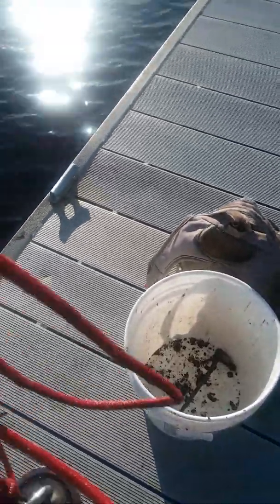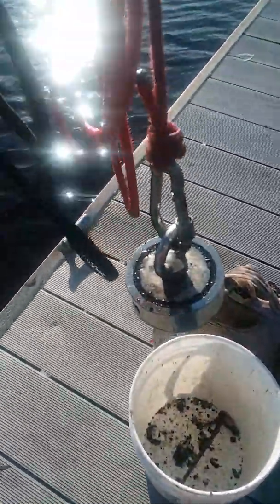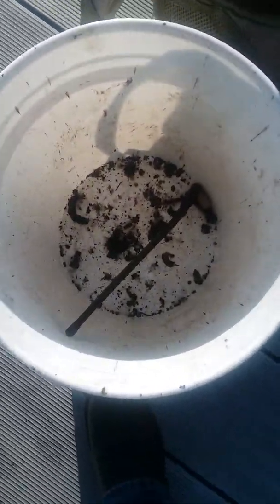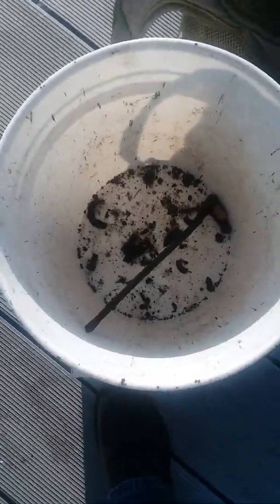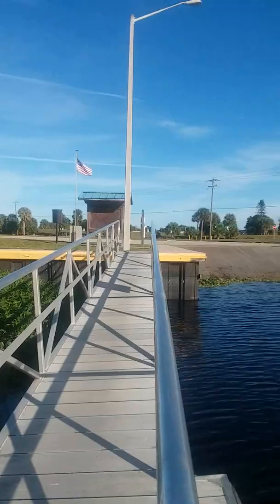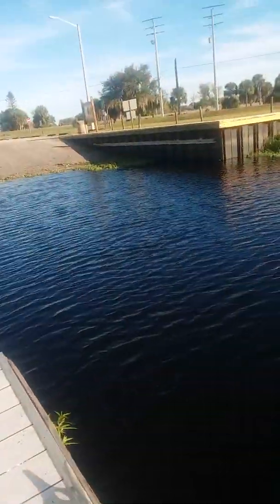Hey everybody, today I'm doing some more magnet fishing with my 1100 pound magnet. I found a few scraps — the biggest thing I've pulled up was that CB antenna. There's a lot of things off of this dock. I'm right here at Okatani, just inside Okeechobee County.